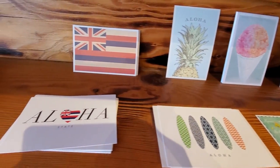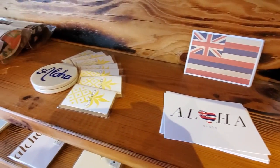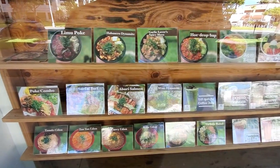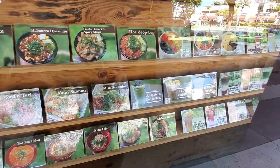They're known for their poke bowls, some fruit bowls such as acai bowls, tea drinks, and also their sirloin and chicken dishes. So let's get into the food.